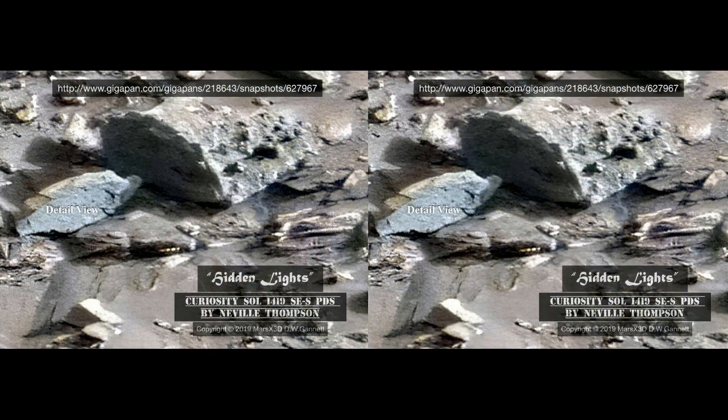Now this is a strange one. It's one that stays hidden in the context view and is only visible when you get right down to the nitty gritty. Take a look at this: four evenly spaced rectangular lights in the shadow of that overhanging rock. They look like windows, don't they? As if a small craft of some kind was tucked away in a safe place. Or maybe they're reflections. The angle of the sunlight is right, but what would reflect the sunlight that brightly and that evenly? Gold-tinted windows?